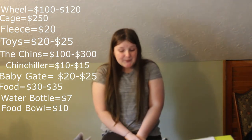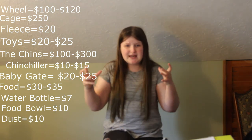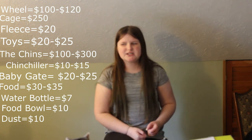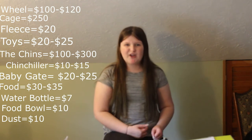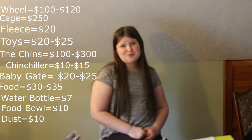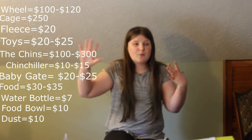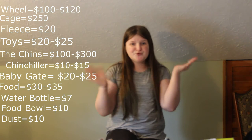The next thing is dust, which is pretty easy to get — around ten dollars. You can get like a three-pound tub for about ten bucks. It's either blue cloud dust or volcanic dust. You do not want sand — sand is extremely bad for their coats. I'll do another video on the difference between dust and sand and why you need dust.